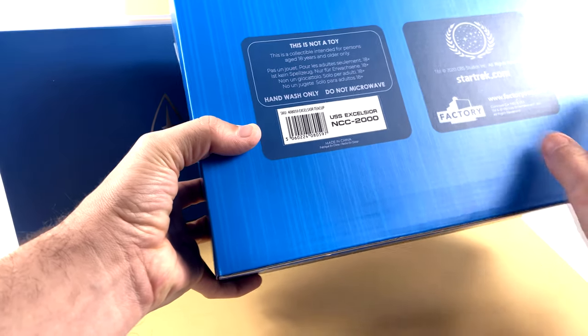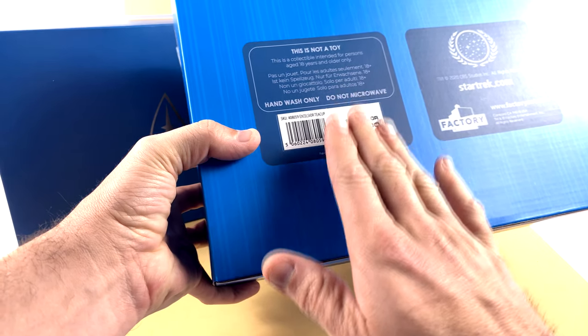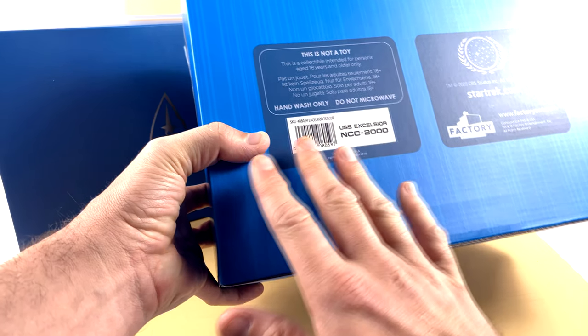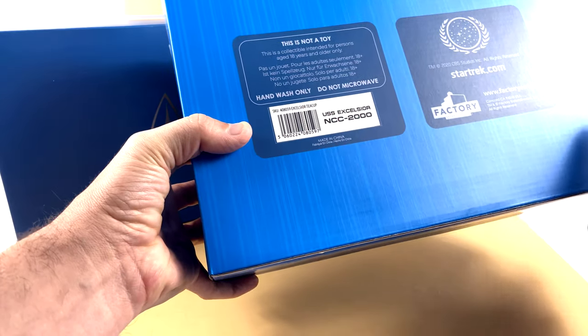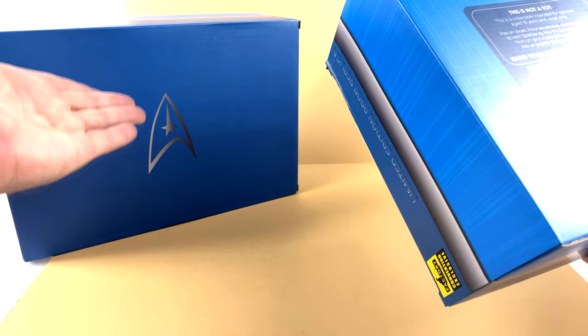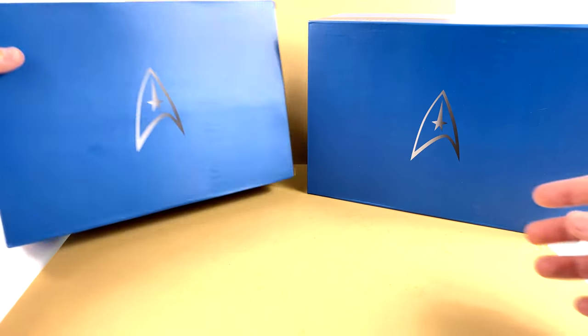The back on the Excelsior says NCC-2000, which honestly is my favorite design for any Star Trek ship I've ever seen. I don't know what it is about it — I just love the look even more than the classic Enterprise.